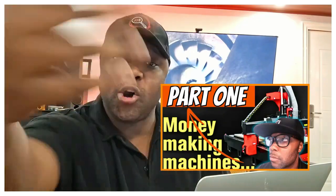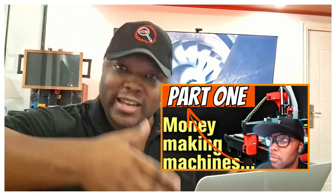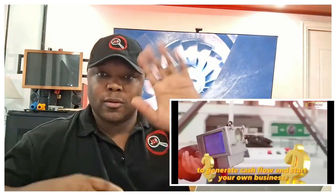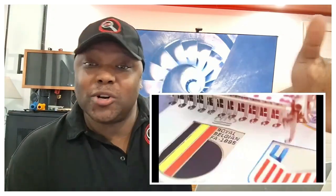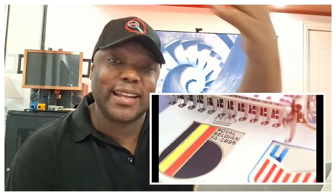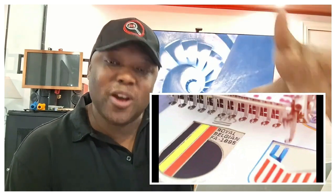A lot of you guys are trying to make money online, but did you also know that there are machines you can purchase, set up in your home, and actually start generating cash flow? Here are 15 business machines you can buy right now to start your own business. I've been sitting here for days and nights selecting the best options for you. These machines can make you money if you know how to market yourself and use them to help people.